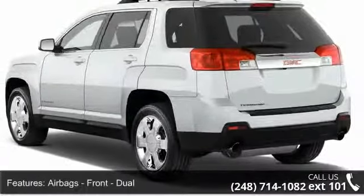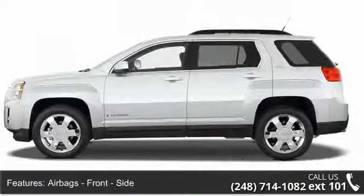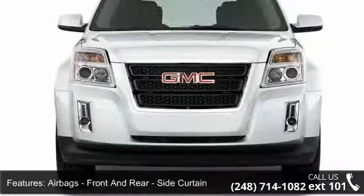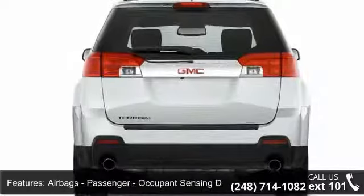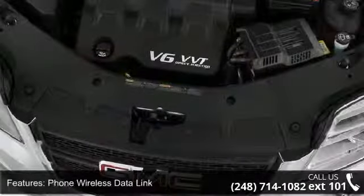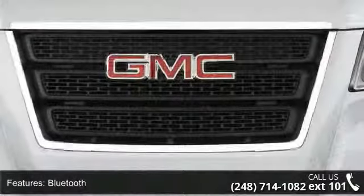This vehicle's top features include airbags: front dual airbags, front side airbags, front and rear side curtain airbags, passenger occupant sensing deactivation, phone wireless data link Bluetooth, satellite communications, audio streaming Bluetooth, audio voice recognition, and child safety locks.